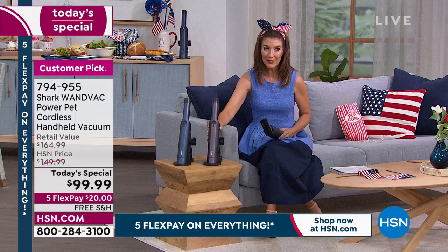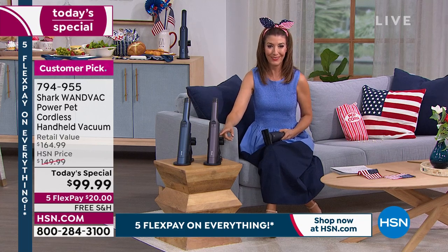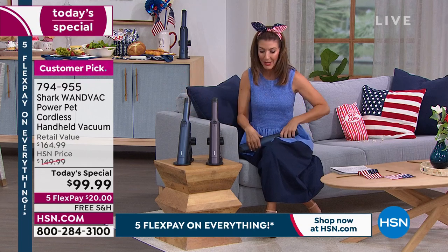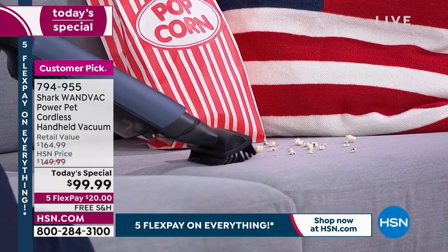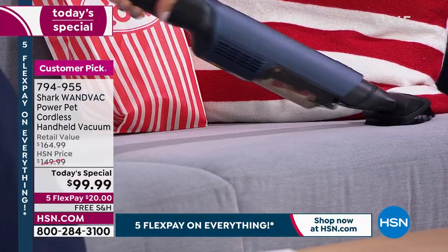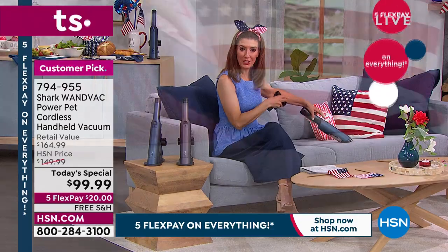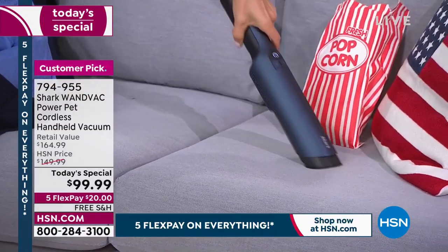Sarah loves the crevice tool and the sleek charging station — she put hers on her bar cart and her husband thought it was a bottle of wine. It's very sleek and modern. You can plug it in anywhere and always have power — just grab and go. Tracy demonstrates on couch cushions that were left by the late-night crew, showing how the extra stiff bristle brushes provide good contact with upholstery and you can feel the powerful suction lifting the fabric.